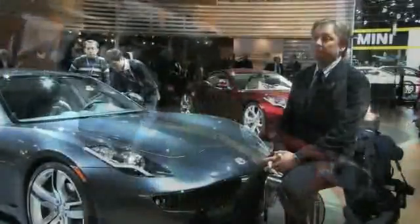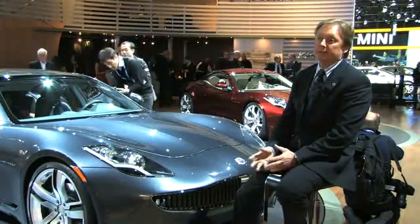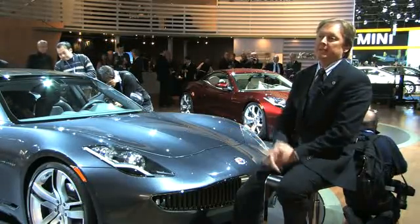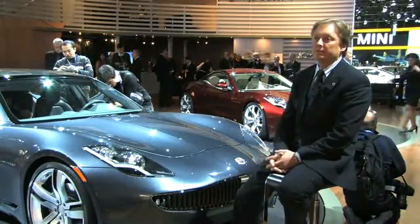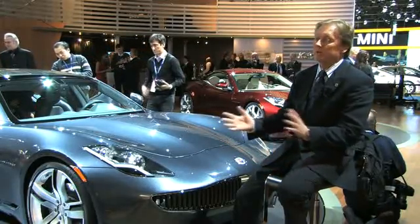We have a two-liter, four-cylinder gasoline engine in the front that turns a generator — it never turns the wheels. And at the rear, we have two electric motors and a differential, so it's just a one-speed, and they combine to give 400 horsepower to the rear wheels. So it's actually a real performance car, either in electric mode or in gasoline mode.